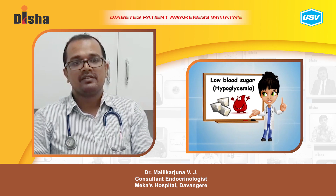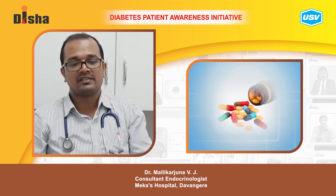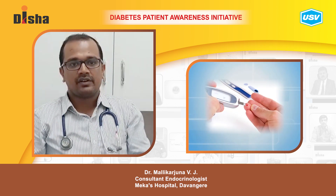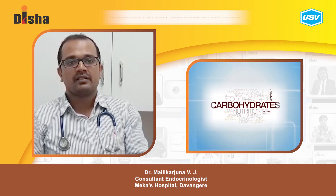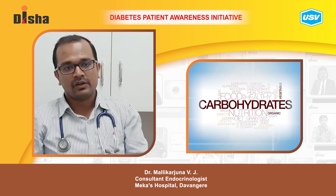On an emergency basis, you can keep something called hypotab tablets — a dextrose tablet which comes in tablet form. Whenever you develop these symptoms, take one tablet and check your sugars again after 10 minutes. If your sugars don't improve, you can increase the number of tablets. After 10–15 minutes, you have to take something which contains carbohydrates to meet the ongoing blood glucose level requirement.